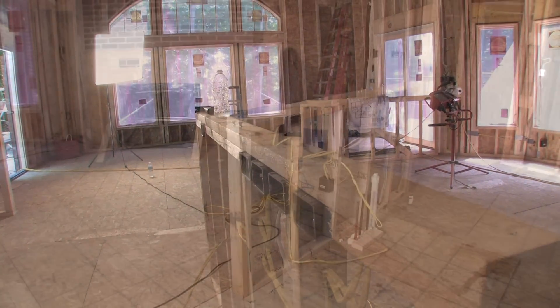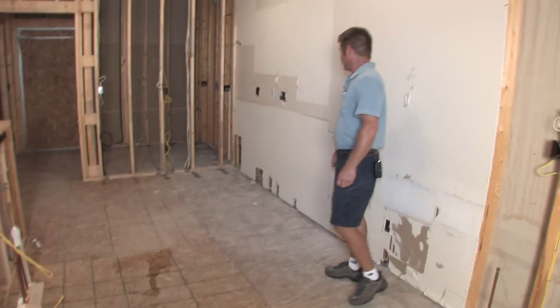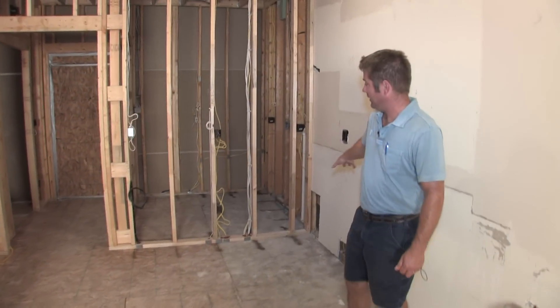It's about 5 feet wide on the far end and about 3 and a half feet on this end. The cabinetry is going to work itself around this corner right here.